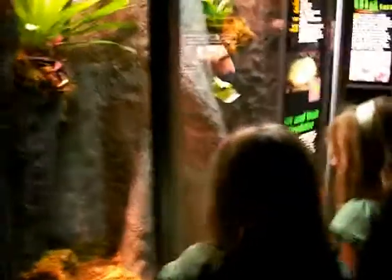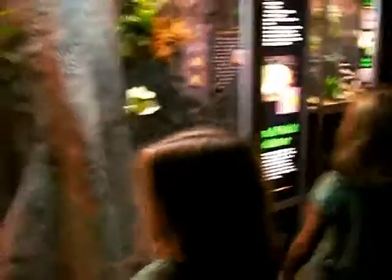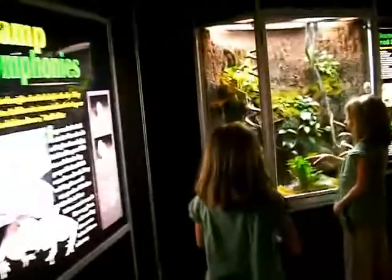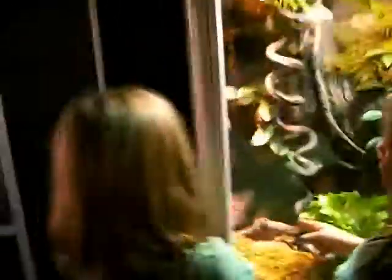Oh, I found it! See, Daddy? It's there. It looks like a big one. Daddy, look at this! Look!